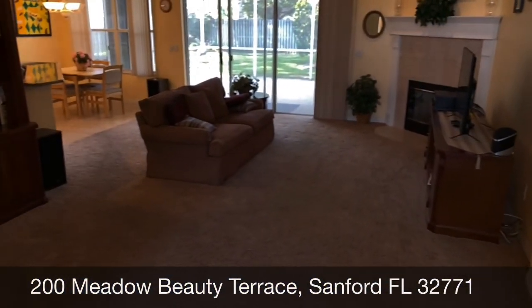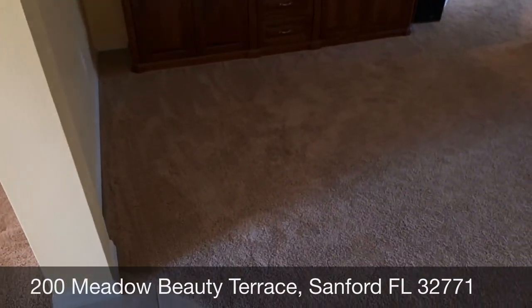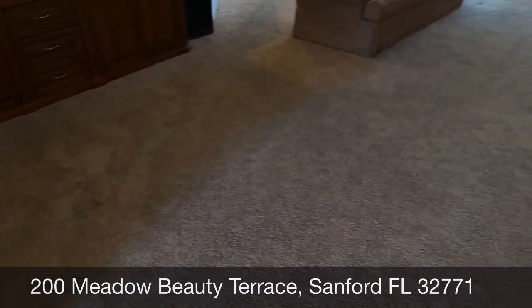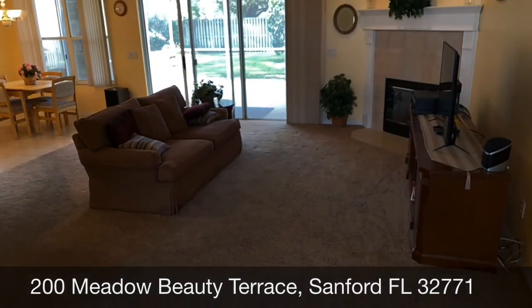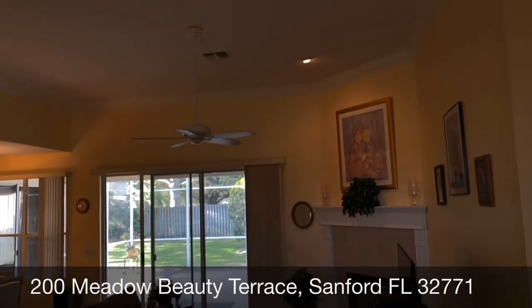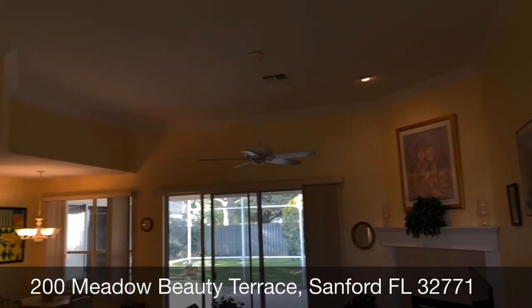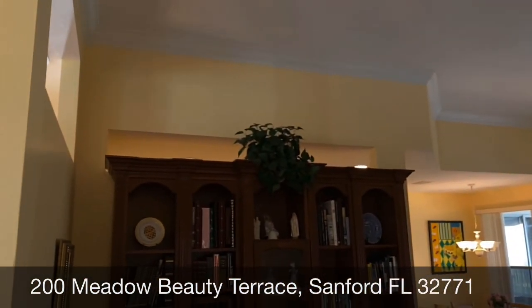Over here we have a very large family room. All the carpet in here is fairly new. There's a beautiful fireplace with a nice high white mantle, nice high ceilings, and crown molding throughout. Very well done.